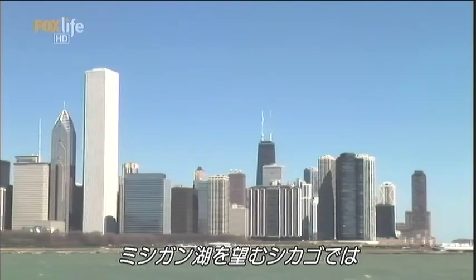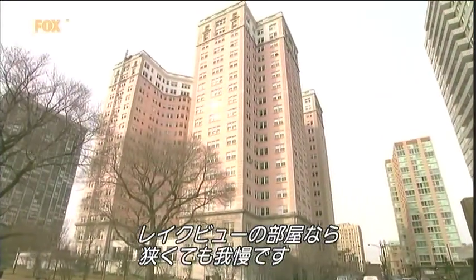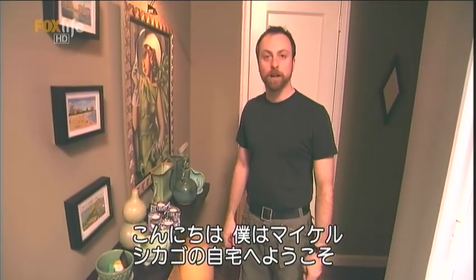Chicago is an urban metropolis on the banks of Lake Michigan, but a view of the lake comes with a high price tag, so people settle for less space. I'm Michael, and this is my home in the Edgewater Beach in Chicago.